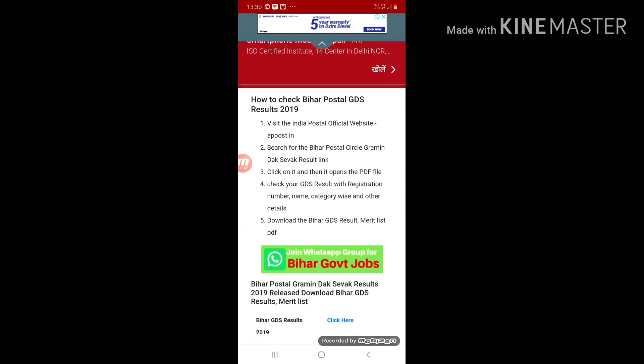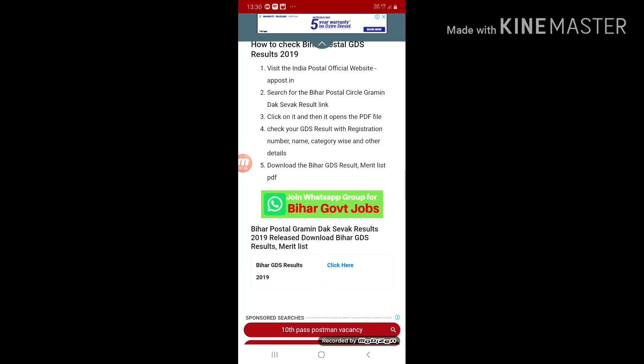I'm telling you how to check the Bihar Postal GDS result. Firstly, visit the India Post official website at indiapost.gov.in. Search for the Bihar Postal Circle Gramin Dak Sevak result link and click on it. It will open as a PDF file. Check your GDS result with your registration number, name, category, and other details.